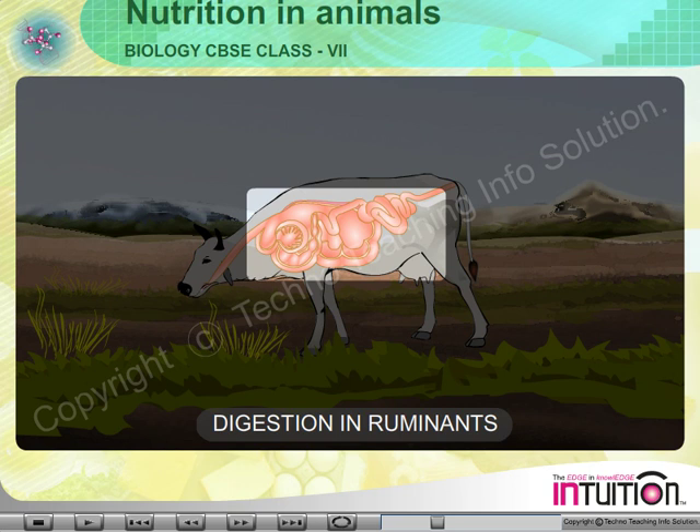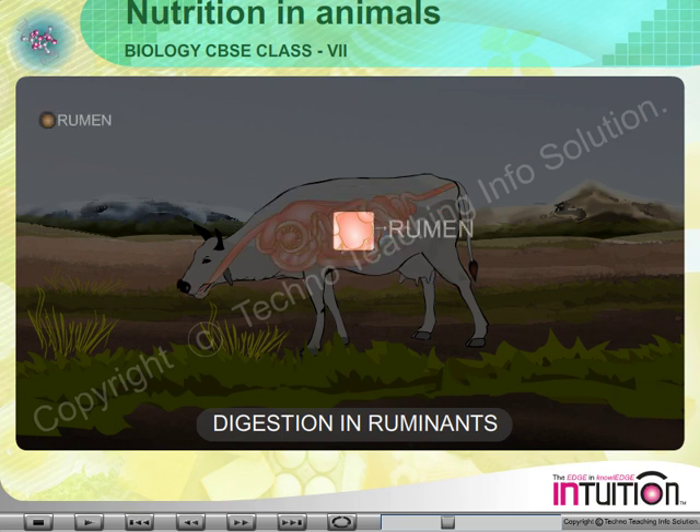The ruminant stomach consists of four chambers. They are: 1. Rumen, 2. Reticulum, 3. Omasum, 4. Abomasum.